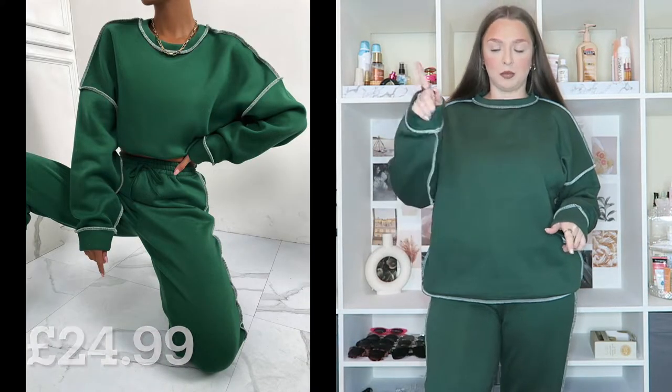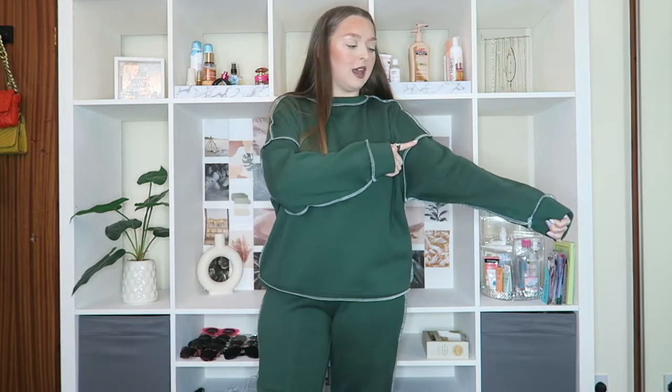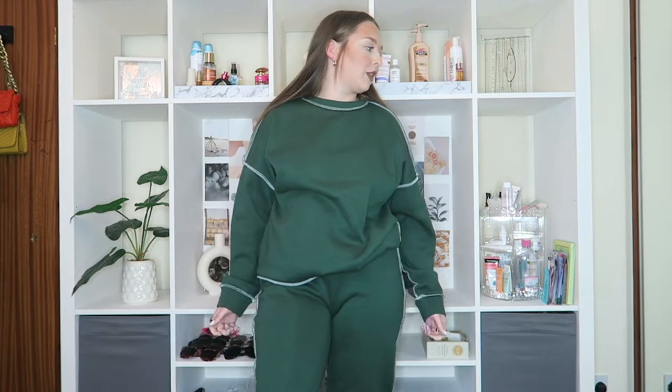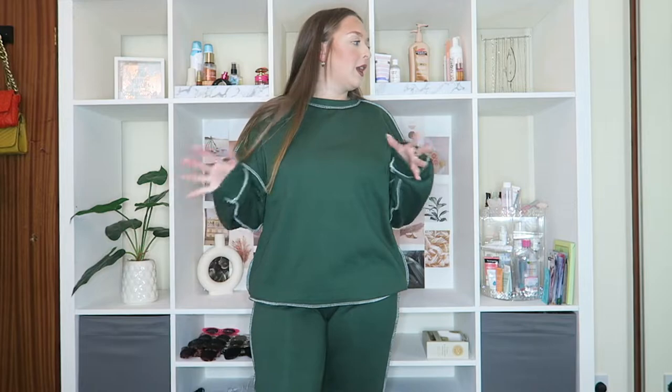The next thing I picked up is again very similar to the last set — around the outline of the jumper and down the sides of the joggers there is embroidery stitching. This one is a nice green color, which I'm really into recently. The main difference is these joggers are a lot more baggy than the last ones — the last ones were very tight fitting, which I kind of prefer. But again, perfect for chilling around the house. This set was only £24.99, one pound cheaper than the last one.